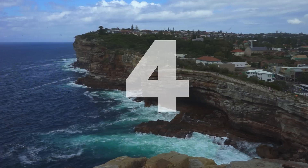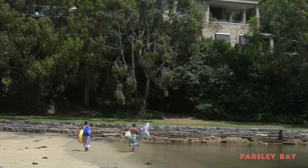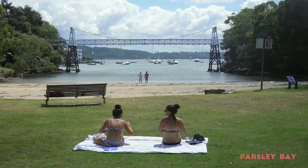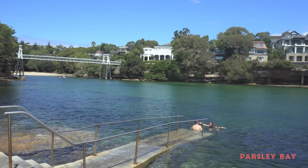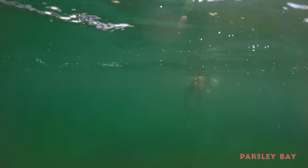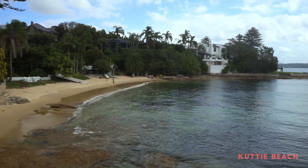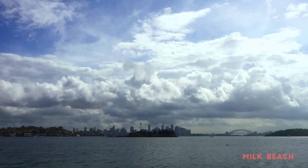Coming in at number four-ish on the list are the smaller bay beaches towards the top end of the peninsula. My personal favorite of these is a cool little hidden gem called Parsley Bay, which is tucked away within a quiet neighborhood, and the shark nets make me feel a little better about swimming. A few other choice spots over here are Cuddy Beach, Watson's Bay, and Milk Beach, which has an amazing view of the city.